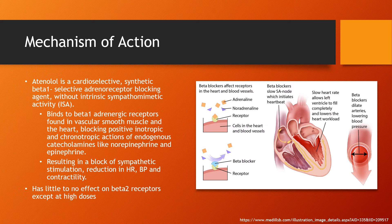Mechanism of action: Atenolol is a cardio-selective synthetic beta-1 adrenergic receptor blocking agent without intrinsic sympathomimetic activity. It works by binding to beta-1 adrenergic receptors found in vascular smooth muscle and in the heart, blocking positive inotropic and chronotropic actions of endogenous catecholamines like norepinephrine and epinephrine. This results in a block of sympathetic stimulation, which results in reduced heart rate, blood pressure, and contractility. It has little to no effect on beta-2 receptors except at higher doses.